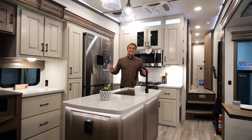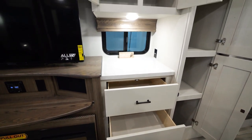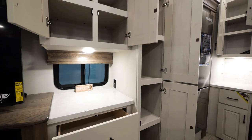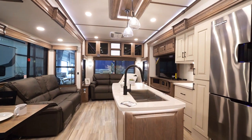Now that we're on the inside of this 295, let's take a look at this spacious kitchen. Whether it be all the storage, the ergonomically designed cooktop, the nice size 20 cubic foot 12-volt refrigerator, or the plenty of pantry space.